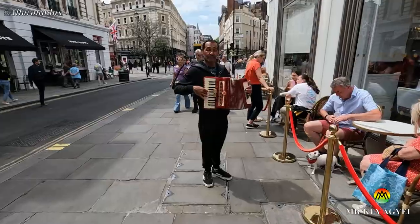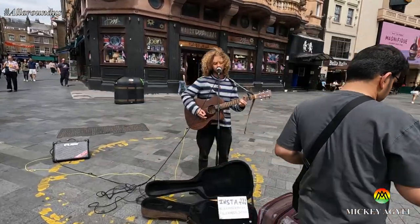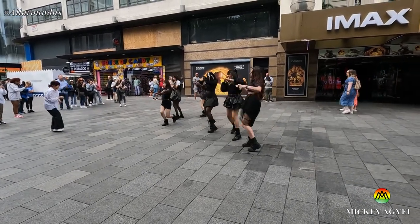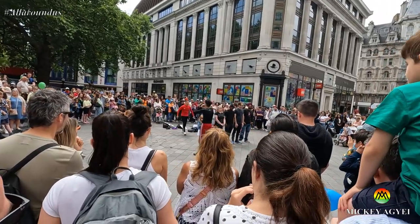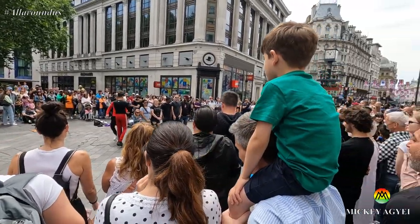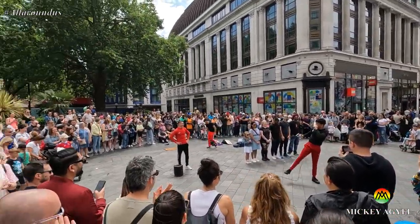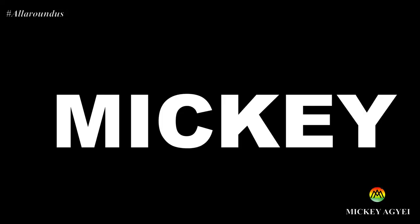It is the Queen's Jubilee weekend, the weather is amazing, and I've decided to go to London to explore and see what is happening and what's so special about London. Welcome to London 2022. Come with me. My name is Mickey — keep watching.